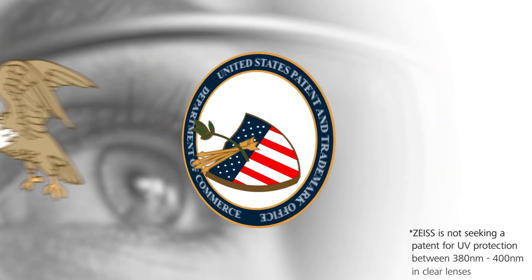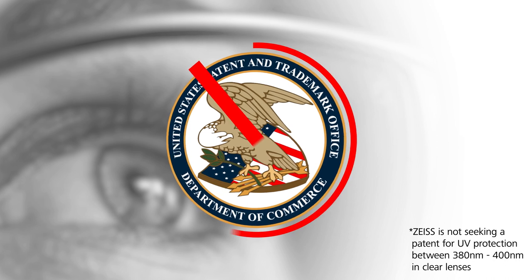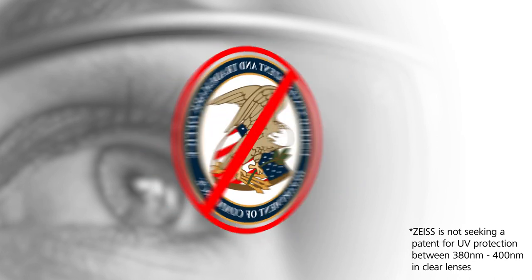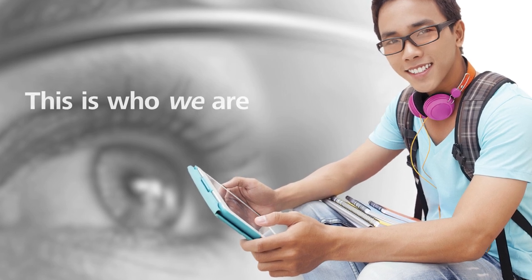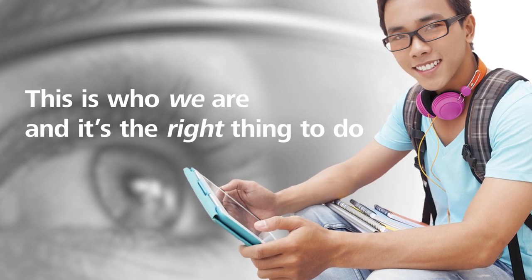Therefore, we are not seeking patent protection on this technology. We invite manufacturers to also offer sunglass-level UV protection in a clear lens, because this is who we are, and it's the right thing to do.